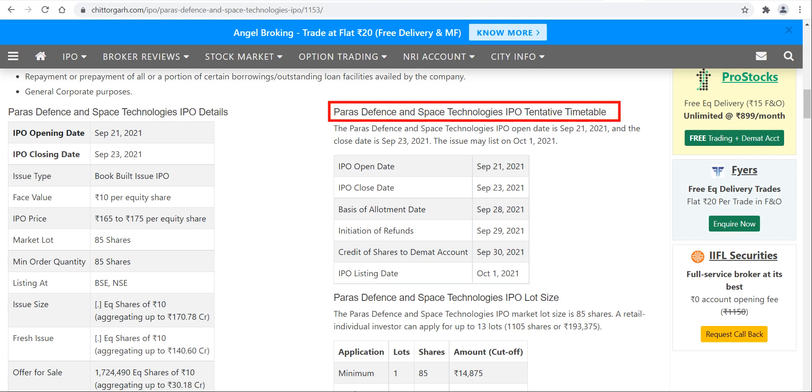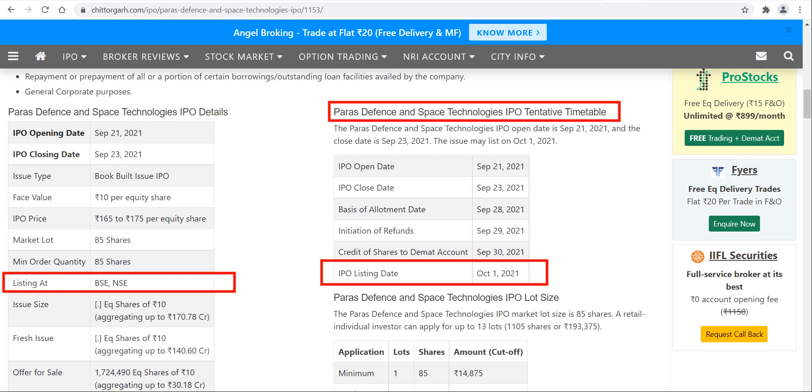First, we will talk about the listing date. The listing date of this IPO is 1st of October, which is coming Friday. The listing will be on BSE as well as NSE, in the T2T segment — that is, the trade-to-trade segment — in which a 5% circuit will be applicable on the upper side as well as the lower side.